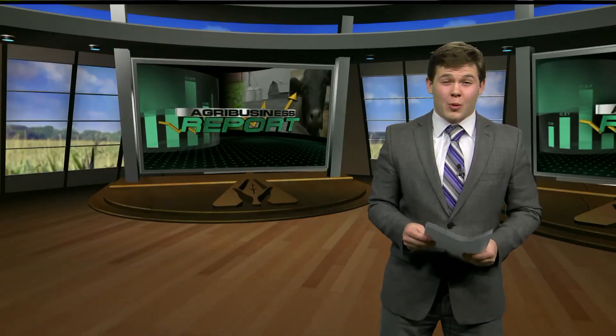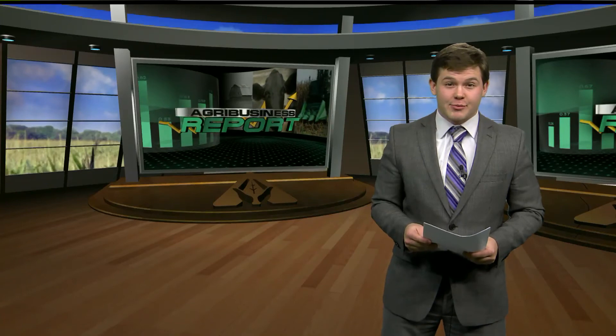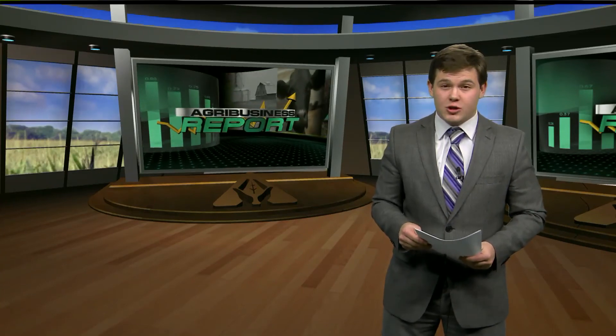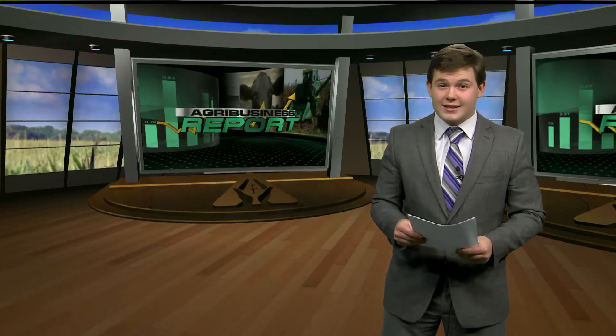Good morning. This is the Agribusiness Report. I'm David Geiger. As the Iowa Department of Agriculture and Land Stewardship pushes for better conservation practices to improve the quality of Iowa's waterways, farmers and stakeholders are looking for solutions that balance agricultural productivity and smart stewardship. At Iowa State University, scientists are experimenting with one practice that hits all of the above and is cost effective. Agribusiness reporter Brandon Blue has more.